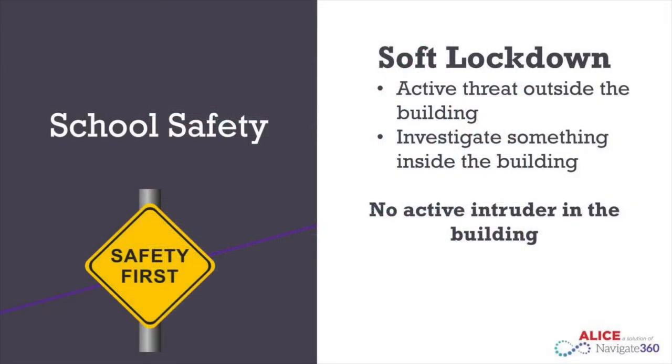In the past, we have used the terms soft lockdown and hard lockdown to indicate different degrees of danger. In the event there is an active threat outside of the building, or we need to investigate something inside of the building, you will continue to hear the phrase soft lockdown being used. Soft lockdown means there is not an active intruder in our building.